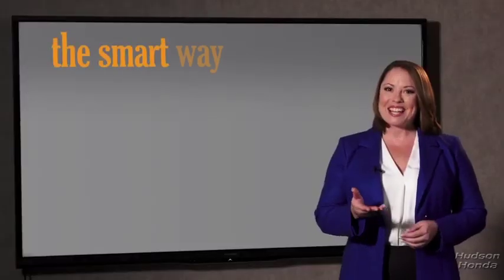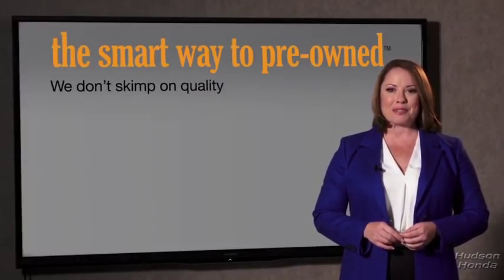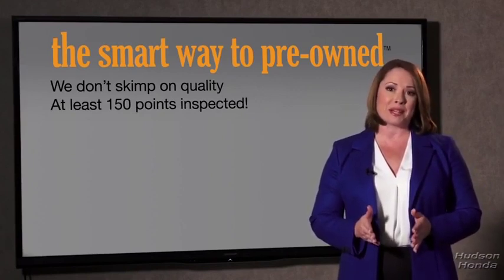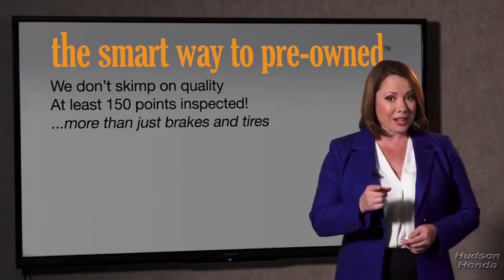Zach, tell me, what do you like the most about the smart way to buy a pre-owned vehicle? Well, I had no idea a dealer could sell a car that barely passed the state inspection as adequate — they only check two things. The tires and brakes are just adequate, not even good. Why take chances? Your life and those of your loved ones should be more important than that. That's why we don't skimp on quality. All of our pre-owned vehicles go through at least a rigorous 150-point inspection, checking more than just brakes and tires.